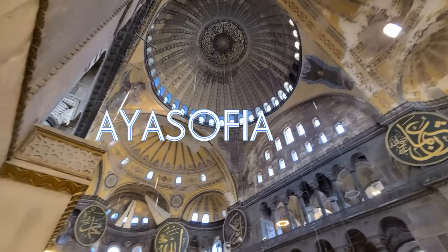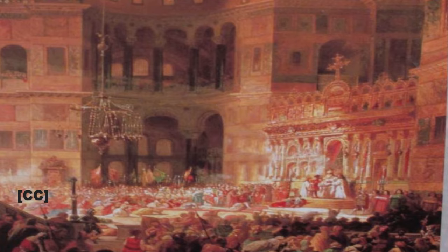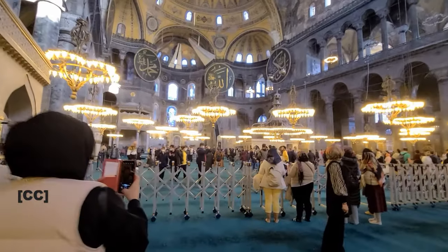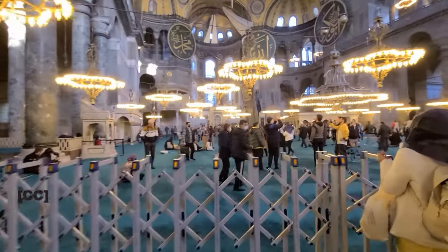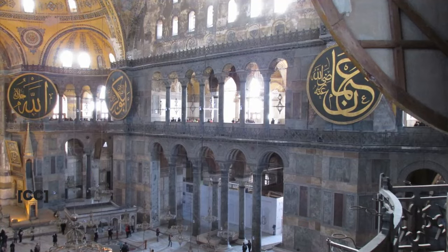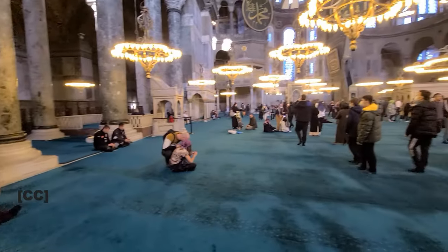Hagia Sophia originally used to be a cathedral, and then it was converted by the Ottomans into a mosque. Then it was converted back again as a museum. And at this moment, it has been converted back again to a mosque.